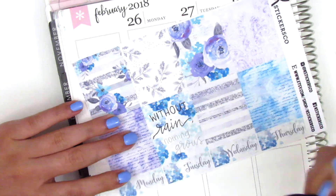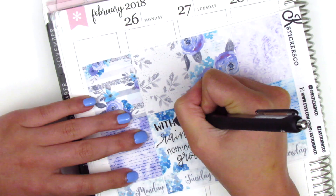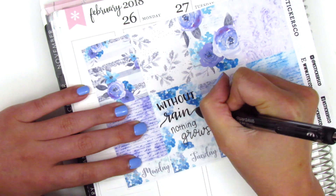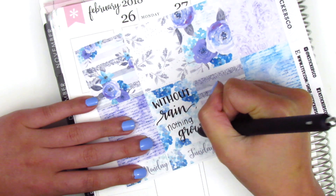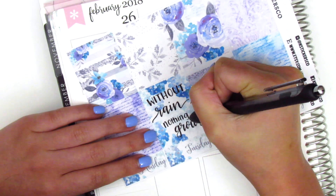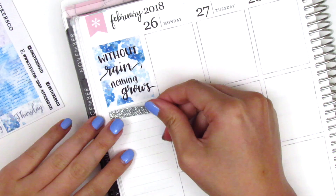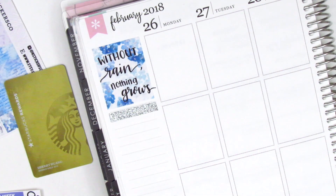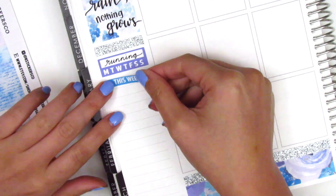For my full box this week, I usually like to have a quote box in the top corner, but this kit didn't come with one. So I decided to write one in myself — since it was going to be raining, I wrote the quote 'without rain, nothing grows,' as a reminder of the importance of rain, especially in Southern California where we deal with droughts. Then I put down a strip of silver washi and used a habit tracker to track my running.